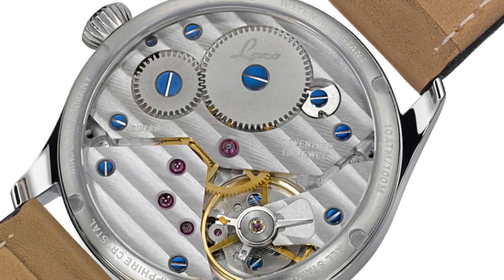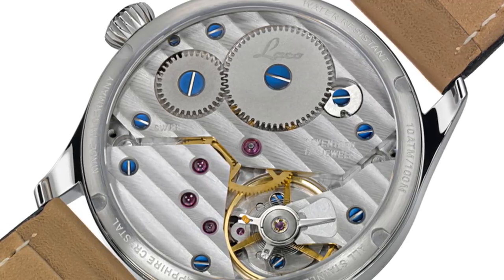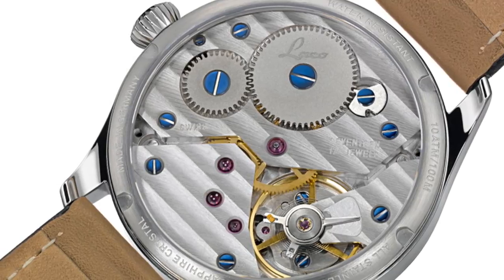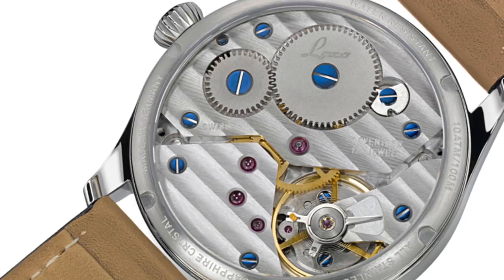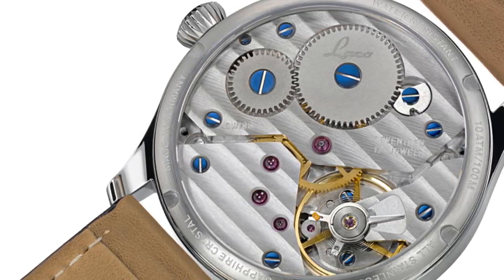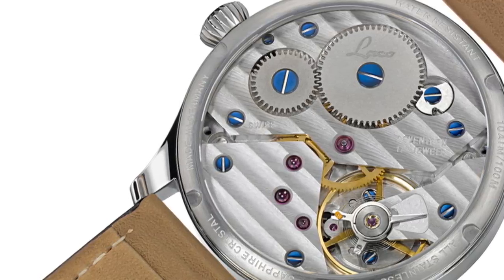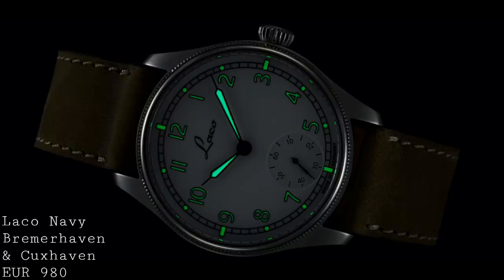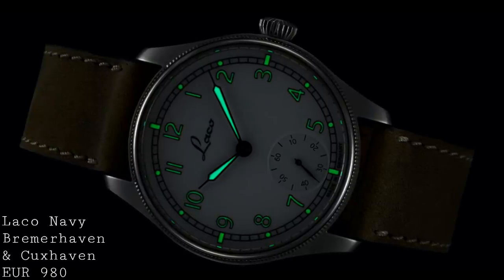The choice of movement also adds to the charm, because instead of using an automatic movement, Laco have chosen their Laco 98 — which is an ETA, or rather Unitas 6498. This is very much an old-school style of manually wound movement, very large in diameter, using only small seconds, and providing a rather beautiful display of how a movement should look. It has 17 jewels, they've chosen the Elaboré grade, and it's beautifully decorated with blued screws and Geneva stripes. Knowing Laco, the detailing and quality will be excellent. For €980, these pieces offer a great deal to an owner who wants the functionality of a field watch but with a more charming sort of feel.